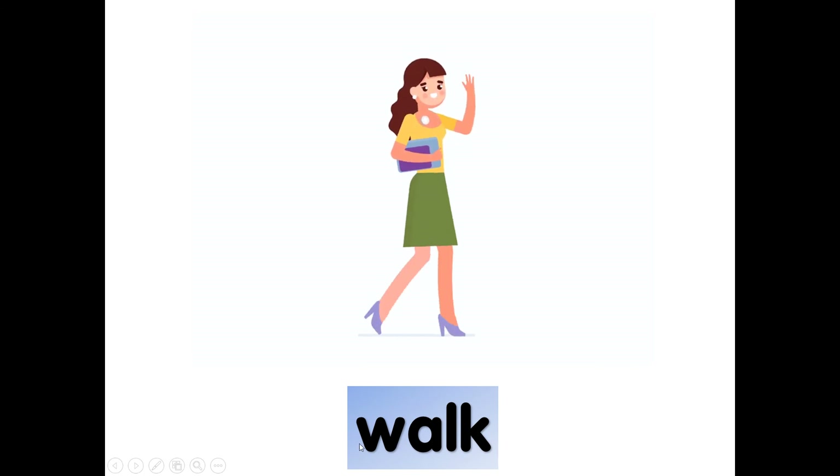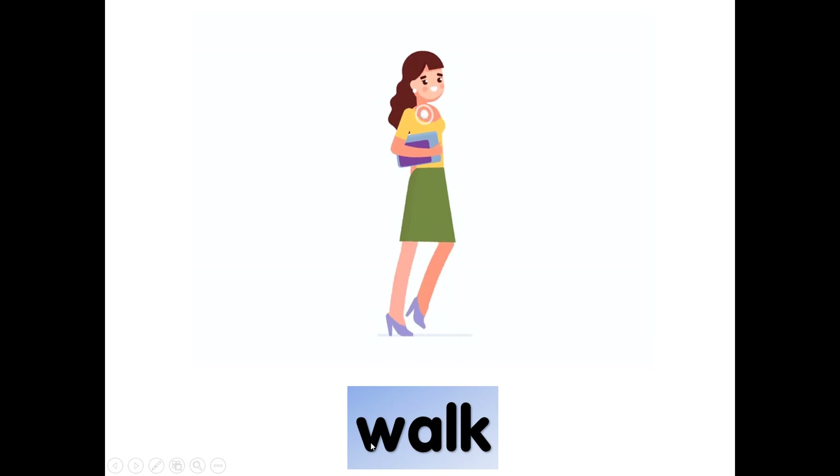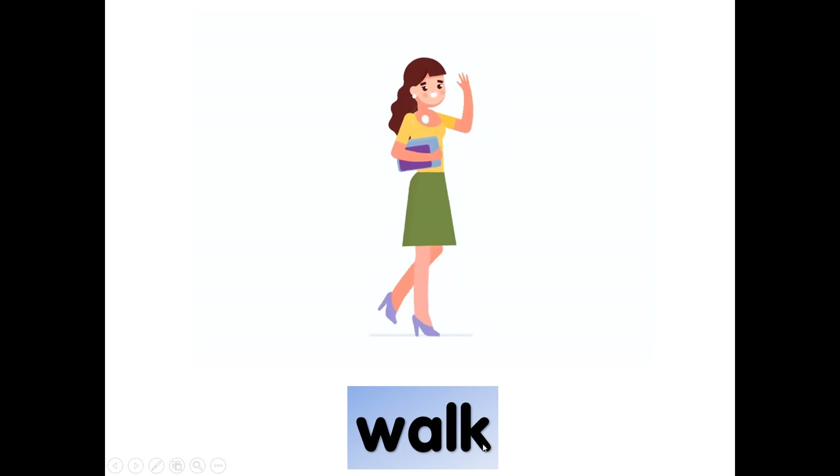Walk. W-A-L-K, walk. Again, walk. W-A-L-K, walk. What is this man doing? Clap — clap his hands. C-L-A-P, clap.